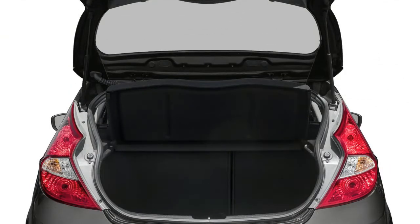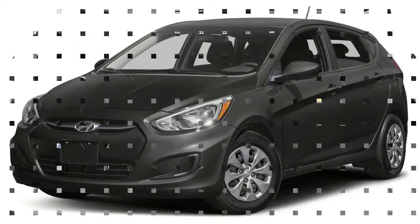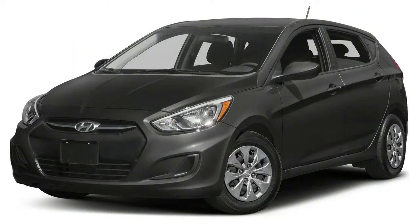At launch, F-Pace buyers have the choice of the supercharged 3.0-liter V6 in two levels of output: 340 horsepower or 380 hp, both rated for 332 pound-feet of torque. A turbodiesel is expected to join the powertrain inventory in fall 2016.